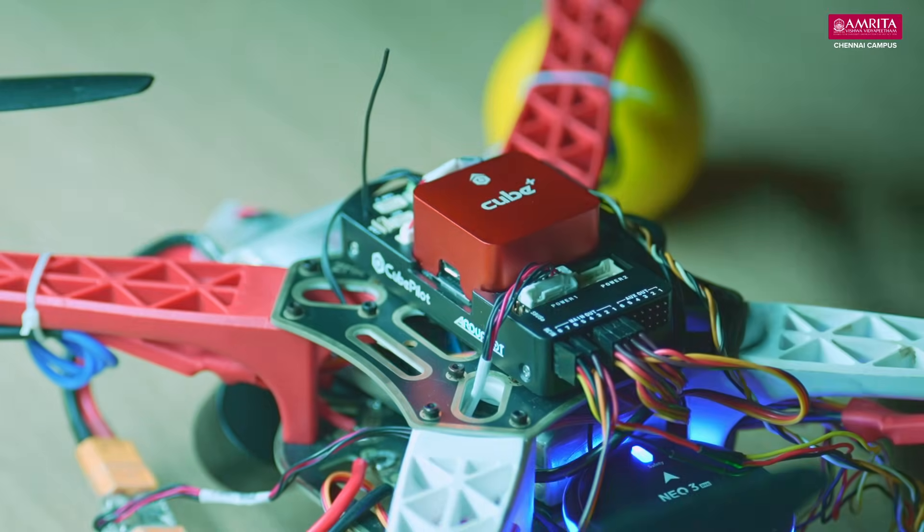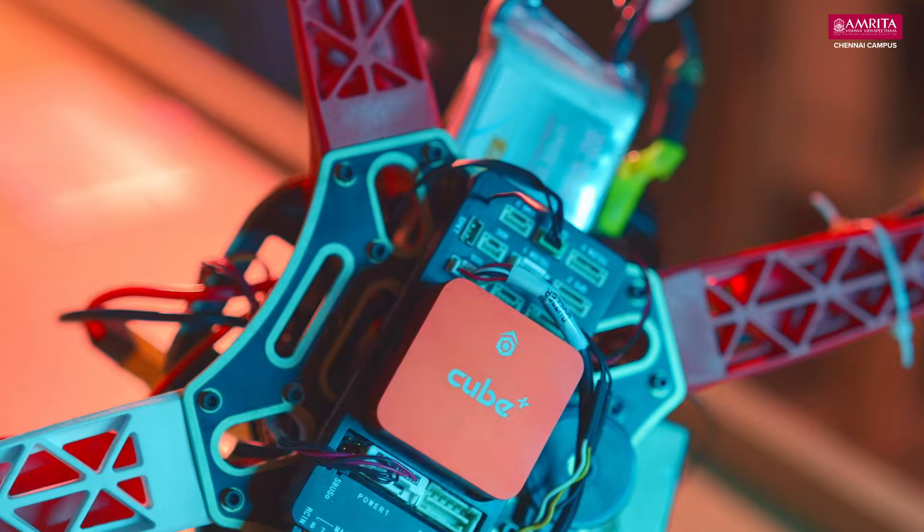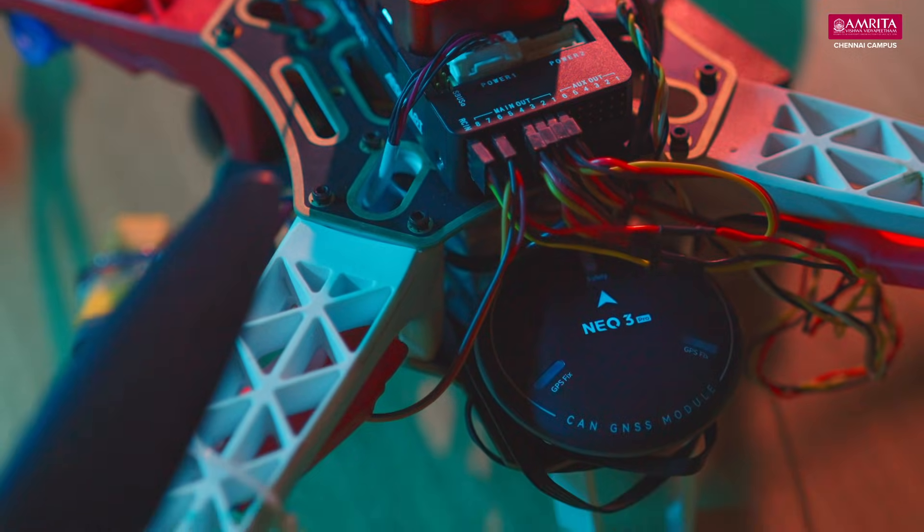We have seen what it is doing — let's see how it is doing. We are using the PixHawk Cube, a well-known flight controller for its stability, and the CUAV Neo3 Pro GPS, which provides up to 2-meter accuracy. When combined with our algorithm, it achieves up to 10 centimeters accuracy.